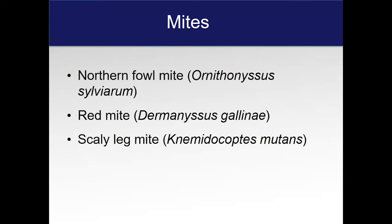We're going to move on now to some of the mite problems and things that occur on the outside of the bird. There are basically three types of mites I want to talk about.